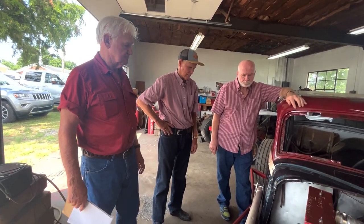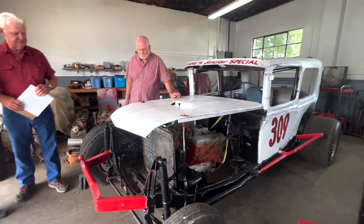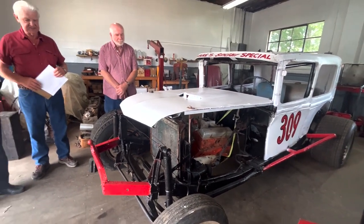It had a unique sound, it had unique power. And I'd say it was way ahead of the Fords. The 309 is in a little bit different configuration than it was when it was raced — it's basically like it was, except that it had the Hudson engine.